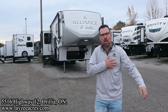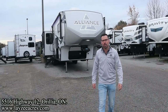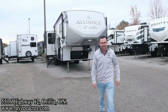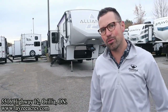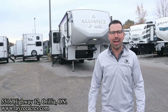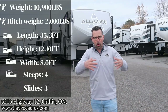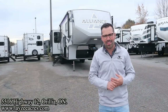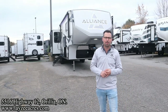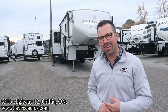Greetings and salutations folks, I'm Josh from Lazy Acres — thank you for tuning in, we are saving the world one trailer at a time. Today we're going to take a look at a 2023 Alliance Avenue model number 32 RLS — three slides, one of them's a bedroom slide, opposing kitchen slides, with a nice island. Awesome trailer weighing around 10,900 pounds — this trailer is like McDonald's, I'm loving it.